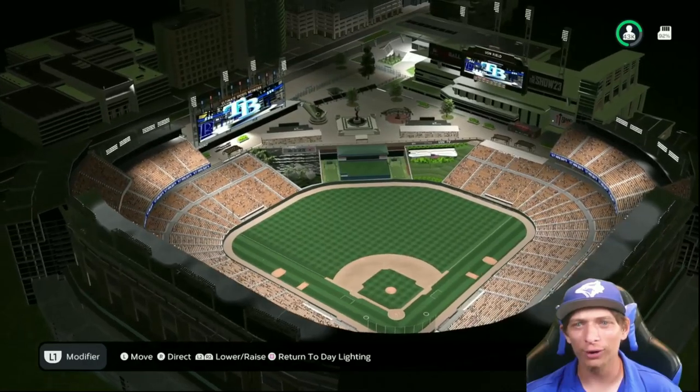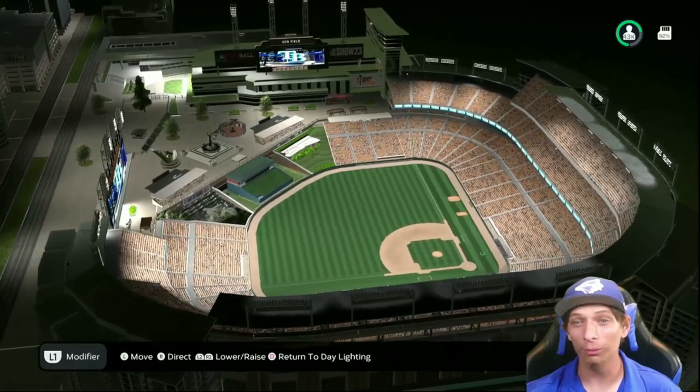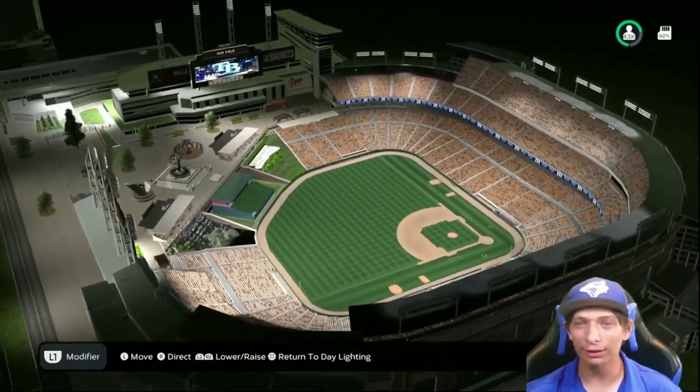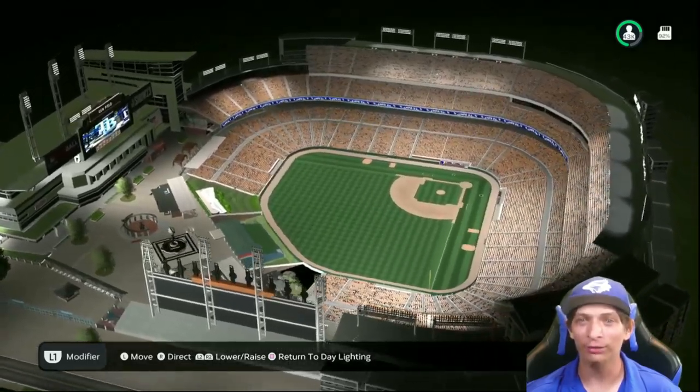Click on one of the videos on screen to check out some more awesome stadiums. If you have a stadium you want me to showcase, click the link in the description below. Thanks so much for watching and I'll catch you in the next video.